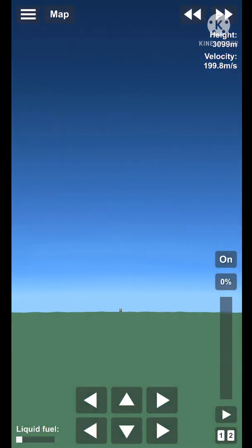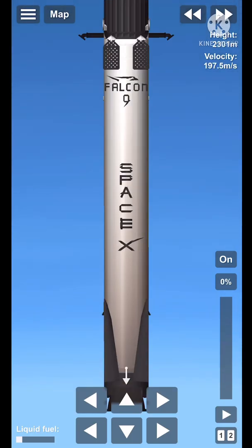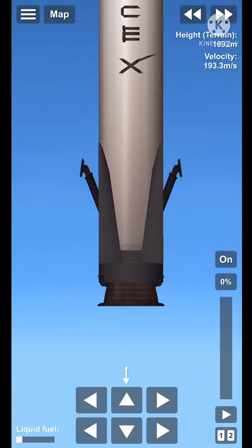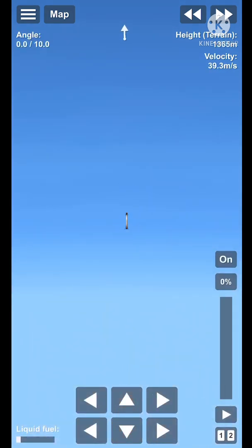Fantastic — landing legs have been deployed. Returning back to Earth for a fourth time. The crew and Dragon are where they need to be in orbit. Dragon, SpaceX — nominal orbit insertion.